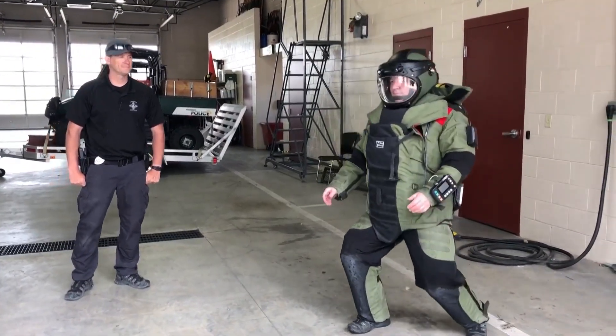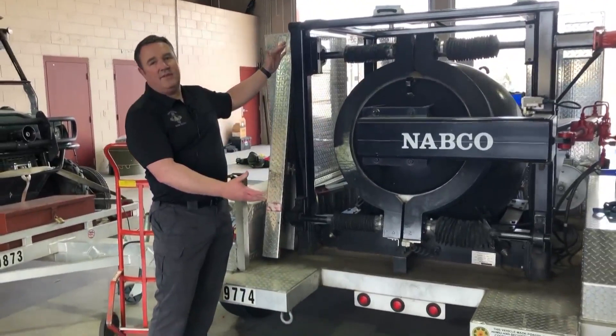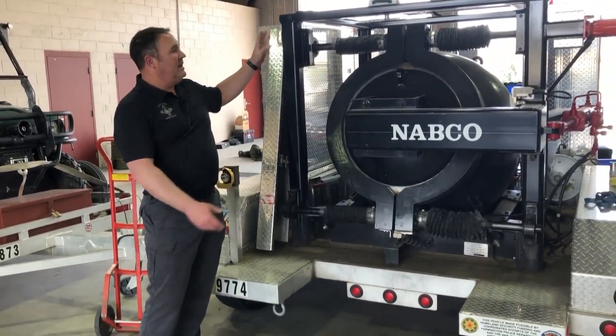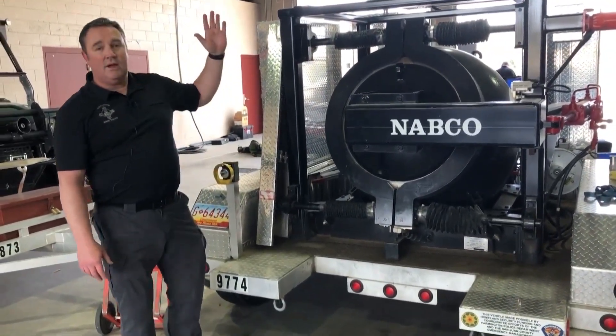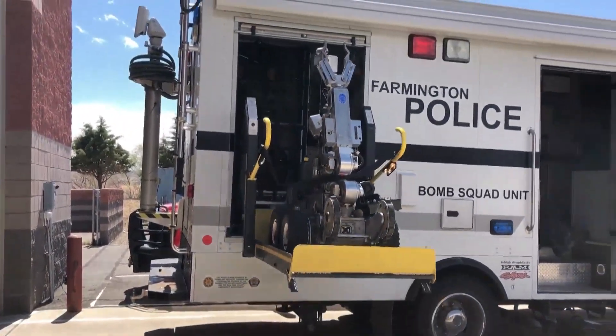The sergeant then shows everything from the suits they wear to what is called the total containment vessel. They use the large cylinder to detonate explosives. The video is part of a series to teach kids at home more about the department.